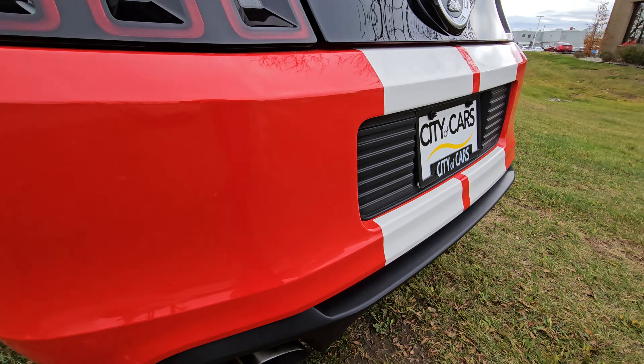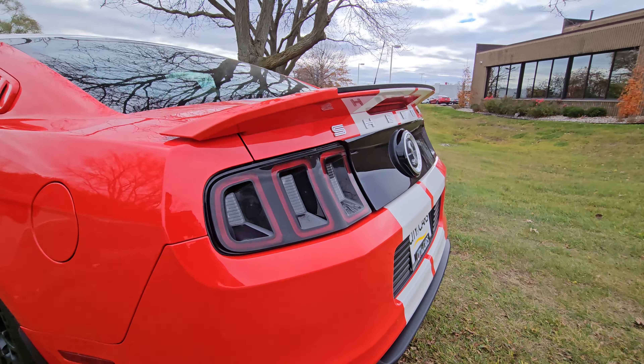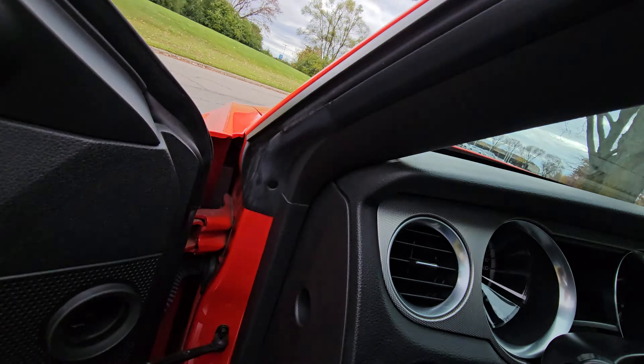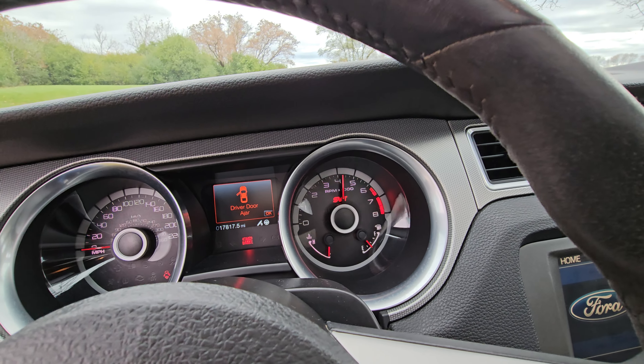Looking at the seat condition, everything appears to be in really good shape. Obviously if you look at the mileage here, we have exactly 17,817 on the clock. Let's go ahead and do our favorite thing on these and pop the hood.